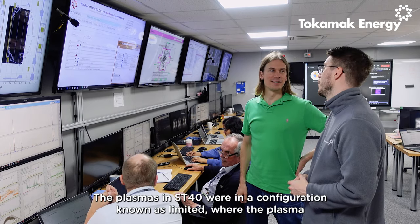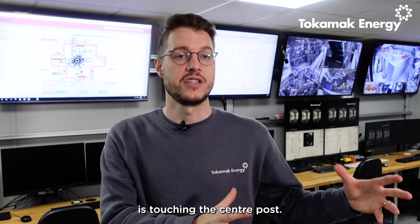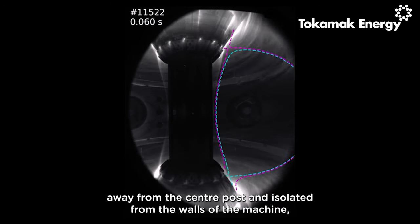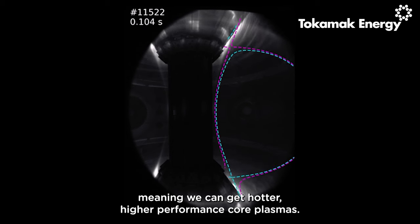In our 100 million degree campaign, the plasmas in ST40 were in a configuration known as limited, where the plasma is touching the centre post. In our recent campaign we've developed diverted plasmas, where the plasma is moved away from the centre post and isolated from the walls of the machine, meaning we can get hotter, higher performance core plasmas.